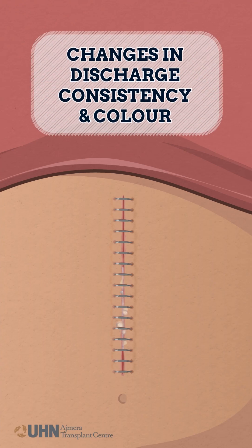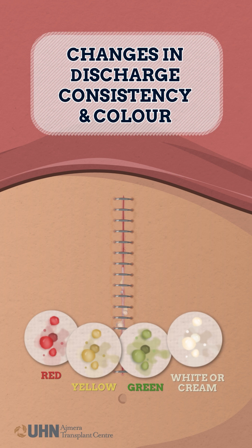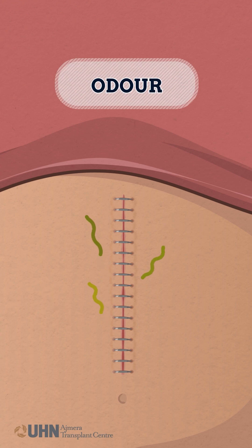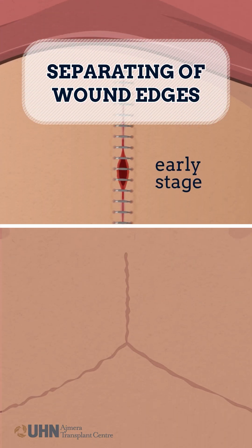Also watch for changes in the consistency and color of discharge — such as red, yellow, green, or white — or any new discharge from the incision site, odor to the site, or separating of wound edges in early or later stages of healing.